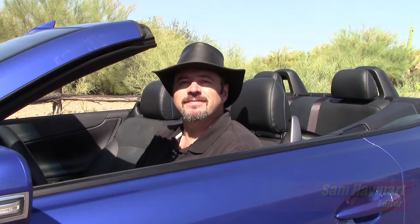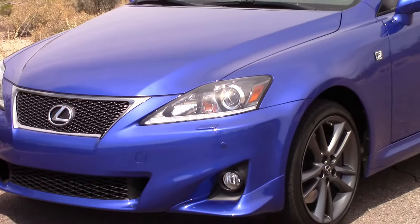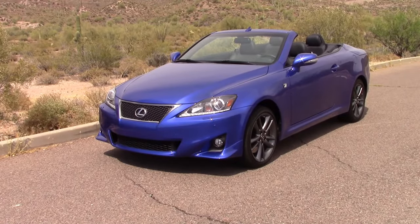It's about 102 degrees, so we're going to see what this car can do with the top up and the top down. The rear-wheel drive Lexus IS competes against cars like the Infiniti G Series and BMW 3 Series, among others. That's pretty heady company.